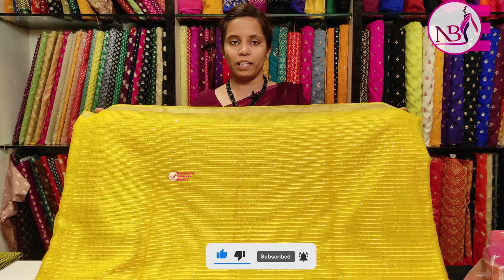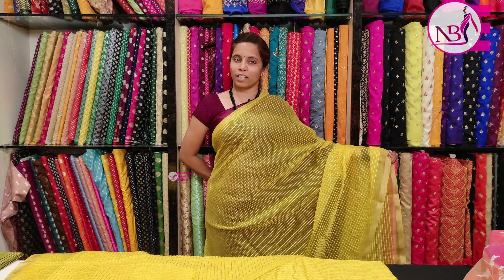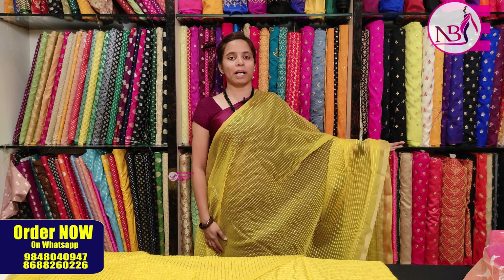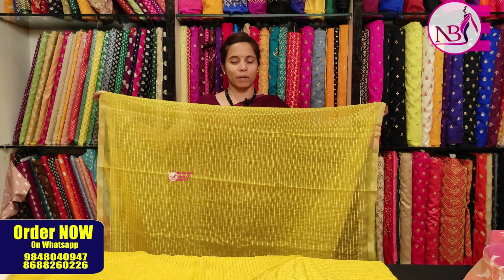You can customize this fabric in many colors: yellow, red, pink, bright pink, black. There are many colors available. For example, I will show you some of the colors available.